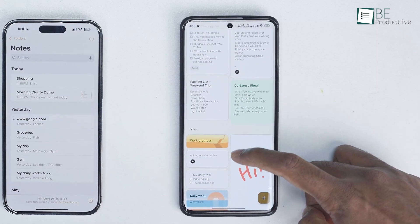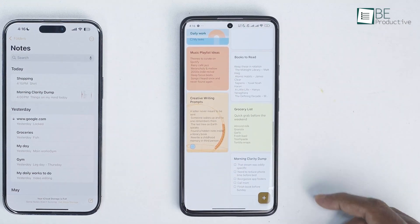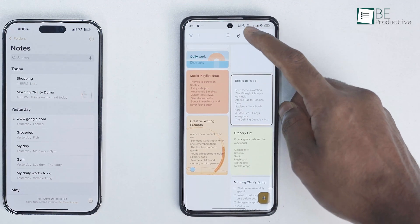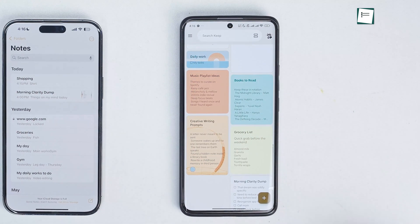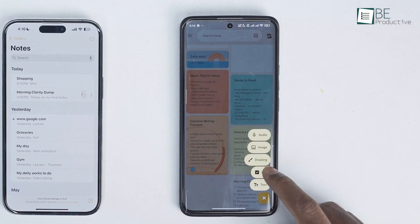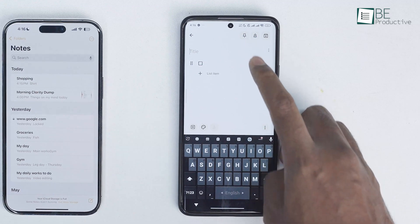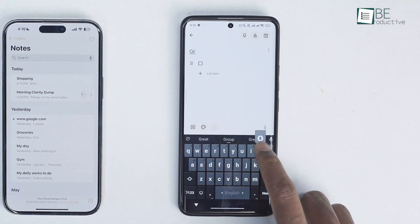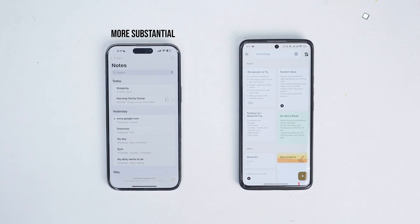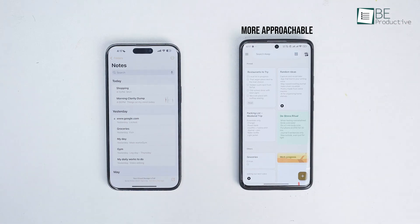On the other hand, Google Keep has a completely different vibe. It's designed to be more like digital sticky notes. The interface is a free-flowing grid of cards that you can color-code for quick visual organization. Did you notice the prominent plus icon at the corner? That's intentional. Keep prioritizes speed of capture above all else. Its minimalist design is less about building a structured library, and more about jotting down a thought, a list, or a reminder as quickly as possible and moving on. While Apple's design feels more substantial, some might find Keep's colorful, less rigid layout easier on the eyes and more approachable for quick, in-the-moment ideas.